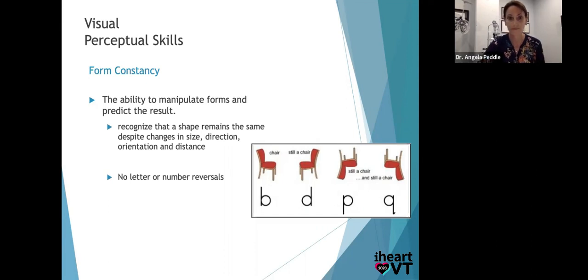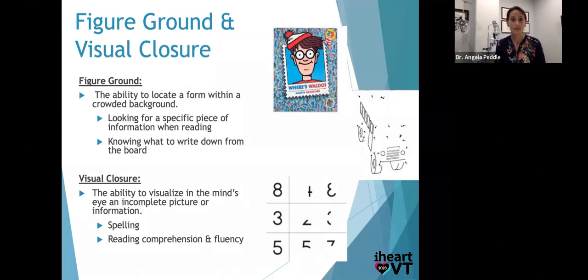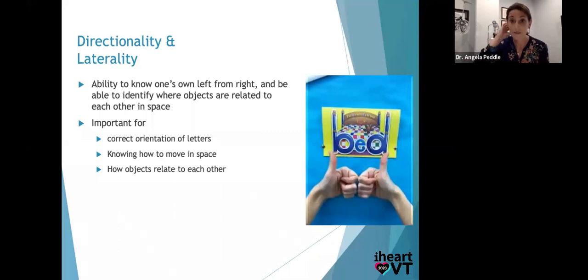And we learn that so young. Figure ground is another important visual skill — like your Where's Waldo hidden pictures. Can you find what you need in a busy background? Can you find the soup can in the grocery store, or your eraser on your messy desk? Visual closure: we show them an incomplete picture and ask, 'Can you fill that in your mind? What will it turn out to be?' That's really good for fast reading — good readers have good gestalts, they look at the form of the word, fill it in in their mind, and move forward. We also talked about directionality and laterality — lefts and rights — which can be important for orientation of letters and knowing how to move through space.